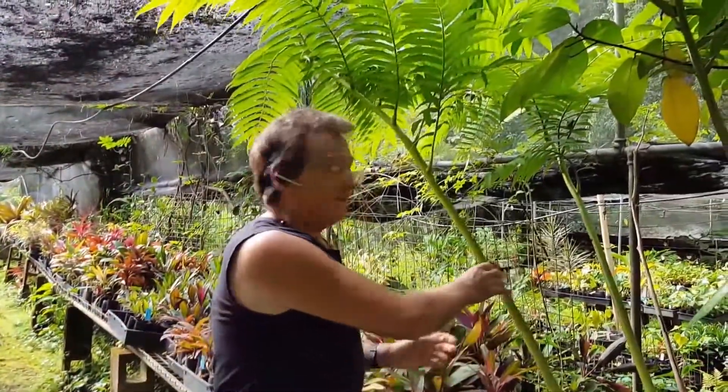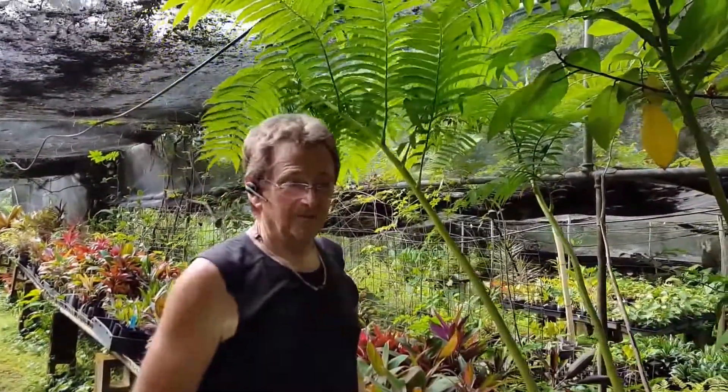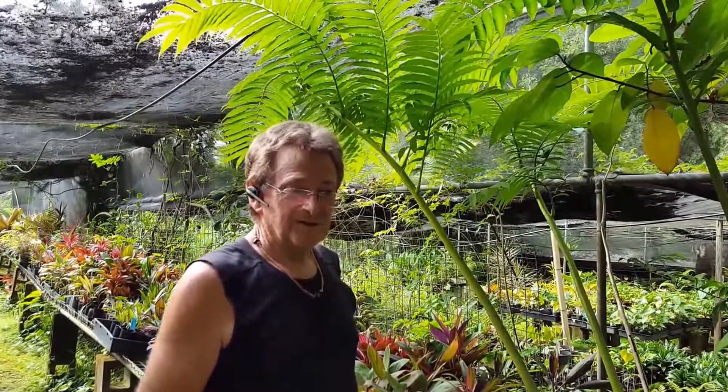G'day, I'm Bob from Paradise and we're going to have just a quick talk about the king fern, Angiopteris evecta. I find that very hard to say — I still can't say it — the king fern.